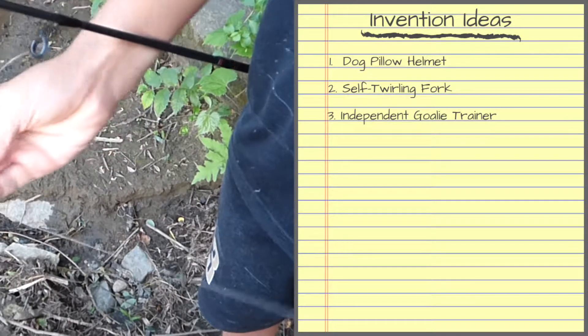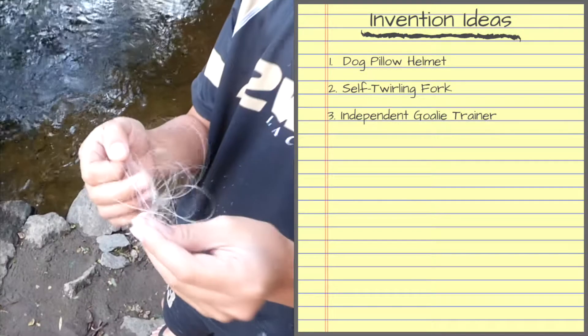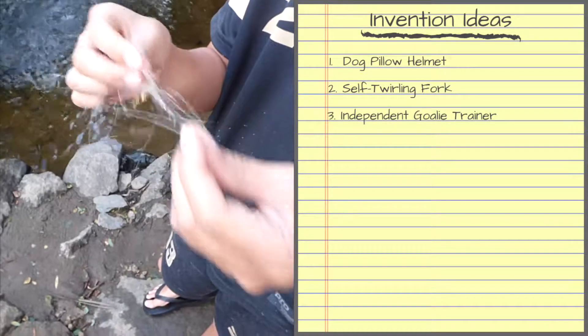The problem is, once I get the line untangled, all the line I pulled out has created a new jumbled tangle. I could really use something to keep the line neat as I pulled it out.